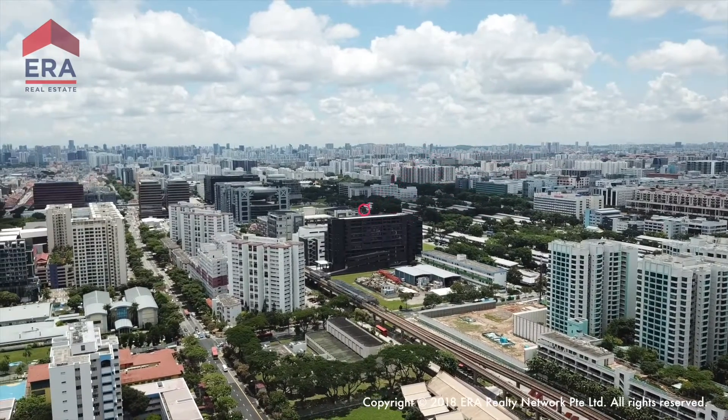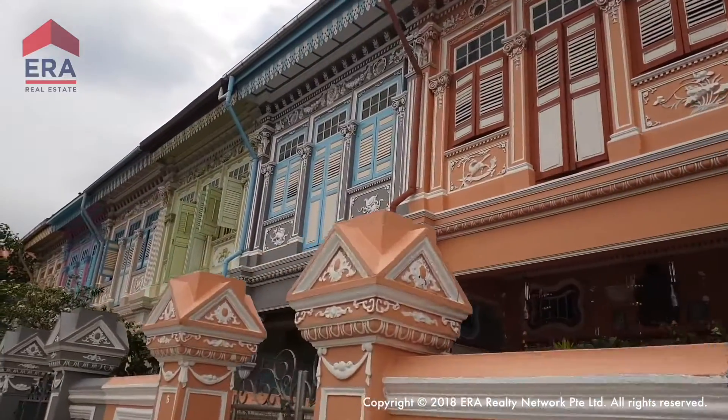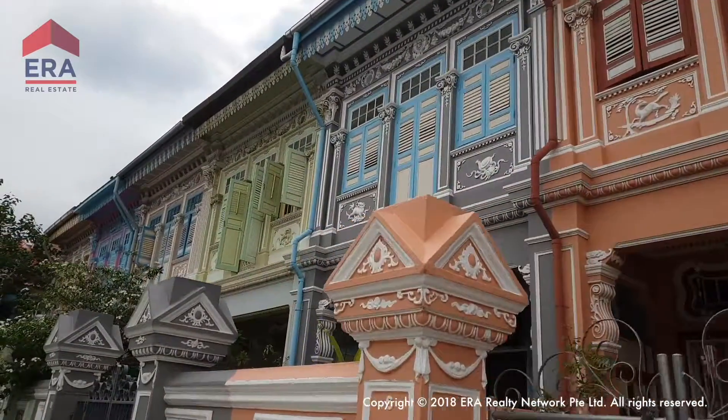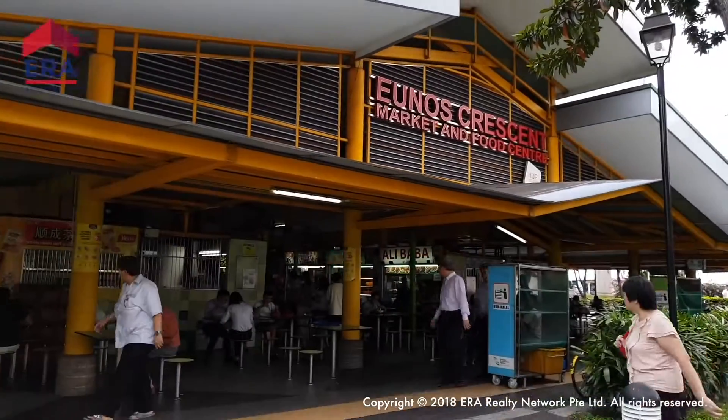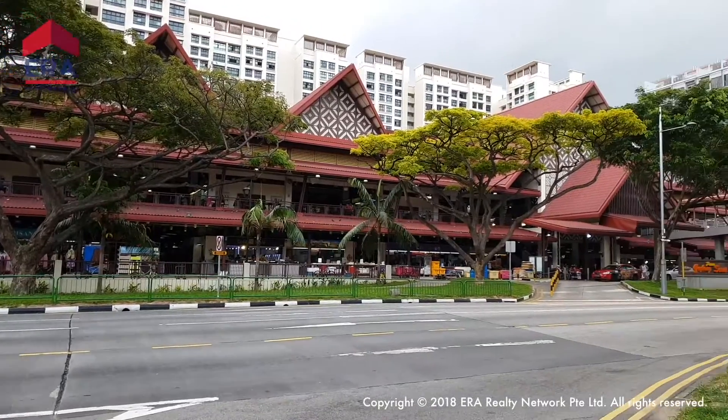You'll be near the heart of Singapore's heritage. It's not just the classic beautiful shophouses that will be nearby — the famous markets and food centers at Eunos, Haig Road, and Geylang Serai will be nearby too.